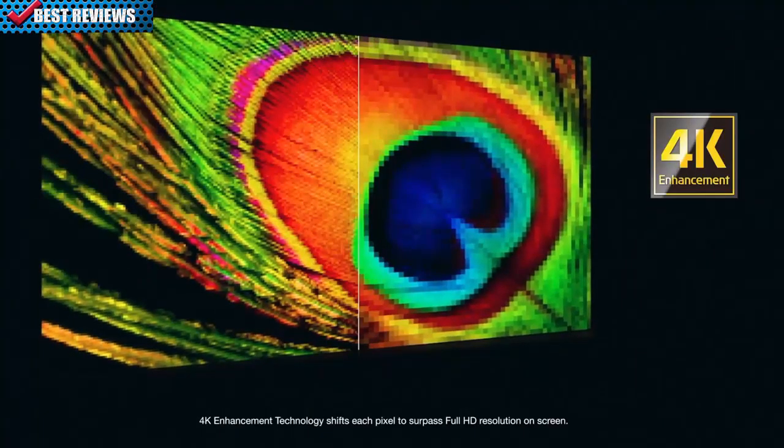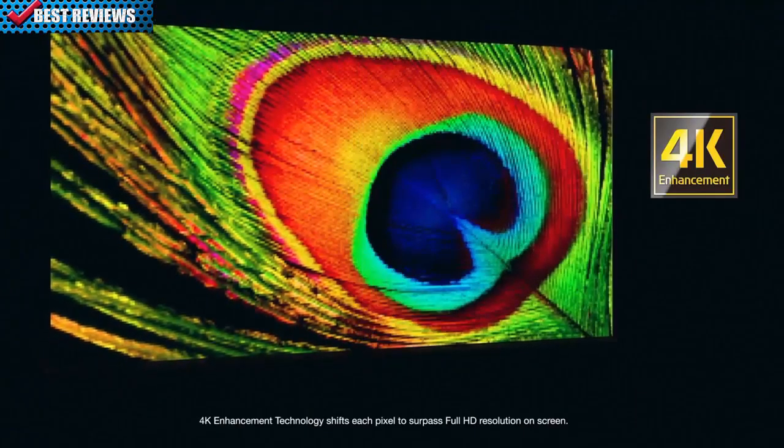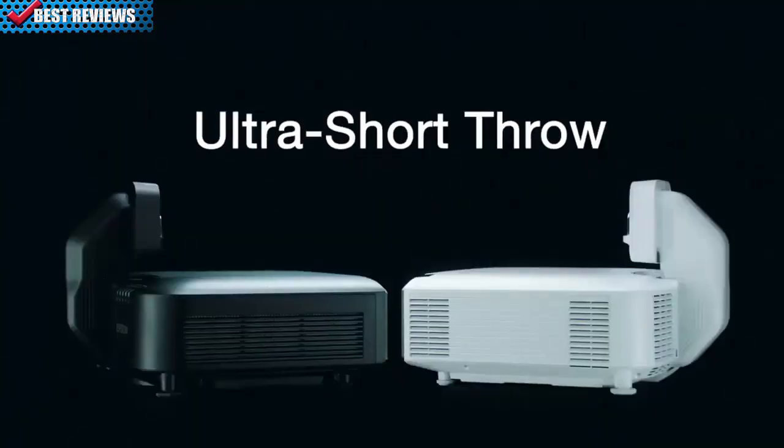4K enhancement accepts 4K content and provides up to 4.6 million pixels on screen, so you can feel like you're right in the action. These projectors offer 11 optional interchangeable lenses with powered lens shift and lens memory, including an ultra-short-throw lens with zero offset.